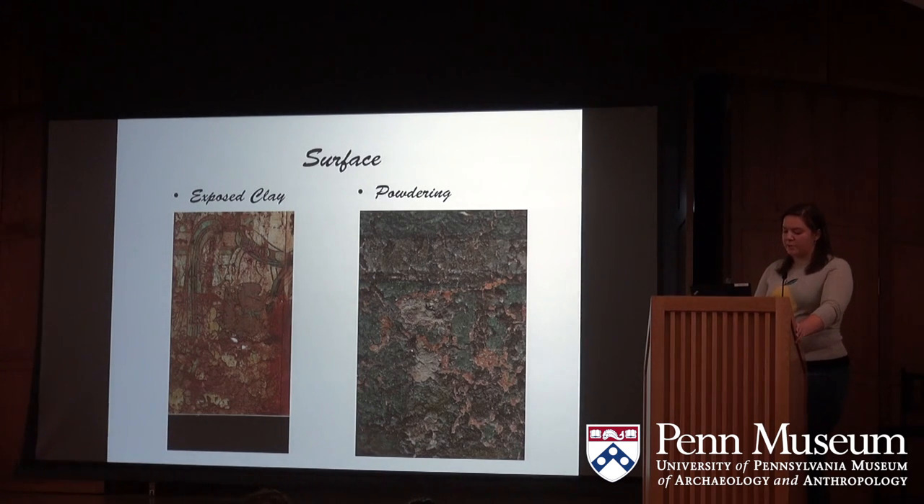The exposed clay layer is, for the most part, self-explanatory. The murals are painted on layers of clay: first, a coarse layer, which when exposed shows straw, seed, and organic inclusions; and a fine layer, which is smooth clay with little fill inclusions. These areas of exposed clay were assigned a bright red color.